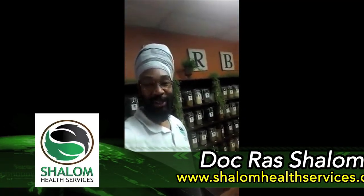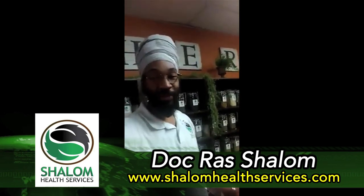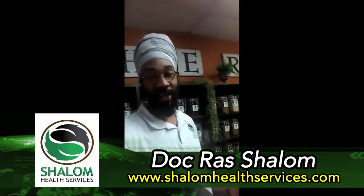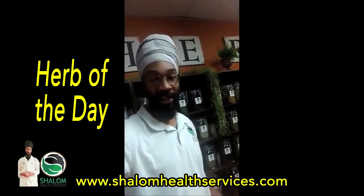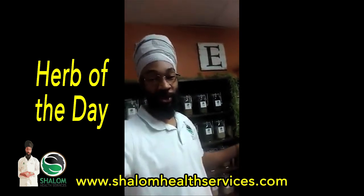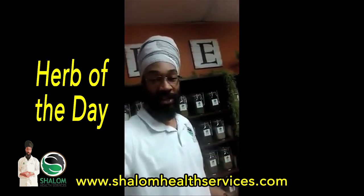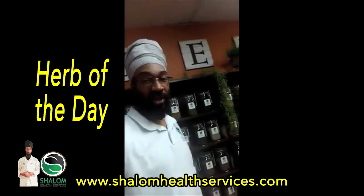Peace and blessings family. We are back at it again speaking of our herb of the day. I got something special to share with you guys. But first I have to give thanks to all of you that are giving great responses to the herb of the day. I really appreciate you guys. I see that some are using the website to order their herbs and using the herbs of the day as a way of information. That really makes me feel good. So give thanks to all of you guys.